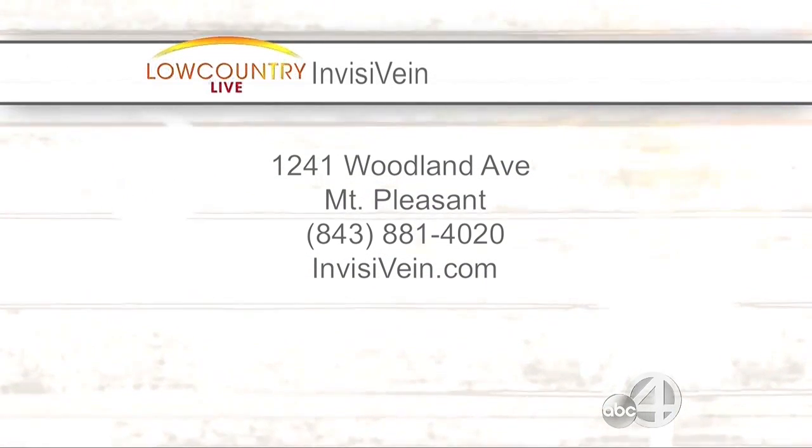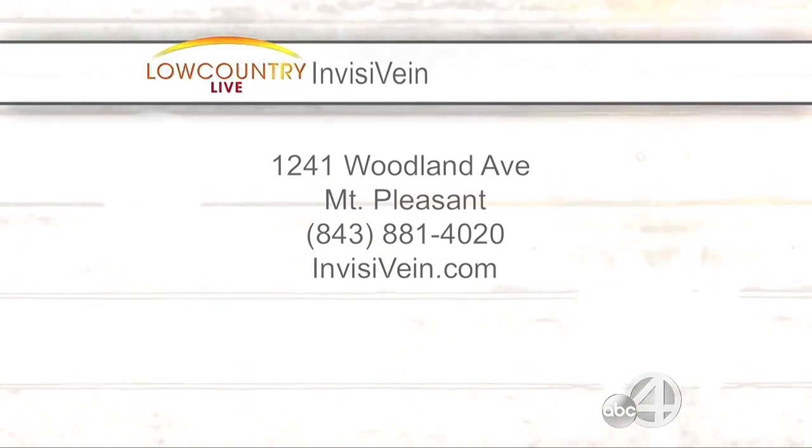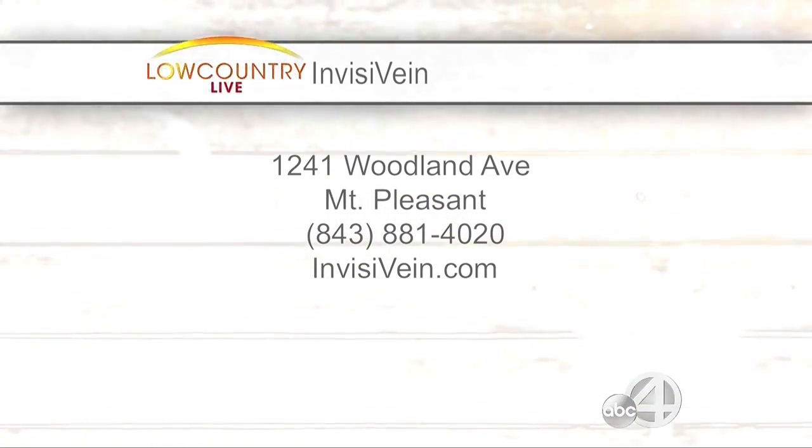You can find Invisivane right there on Woodland Avenue in Mount Pleasant. 881-4020, and go to Invisivane.com right now to sign up. Doctor, such a pleasure to have you. Thank you. Beautiful legs this summer — always a pleasure to see you. We've got much more Low Country Live right after the break. Stick with us.